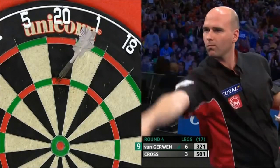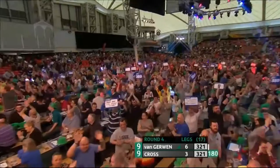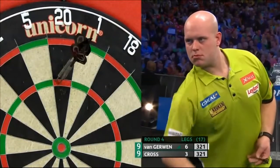He's had a 1-7-7, followed by that 1-70 finish. Well, well done. 6-4, Van Gerwen.